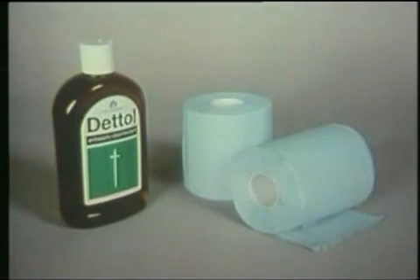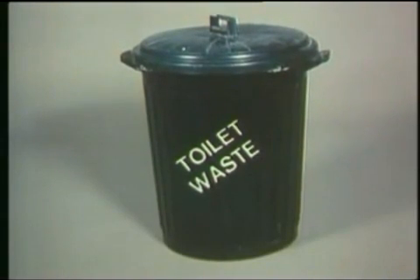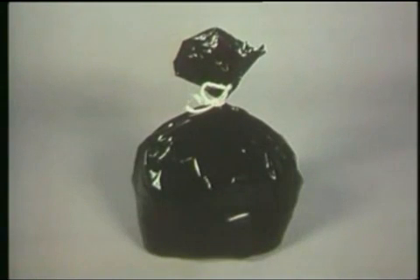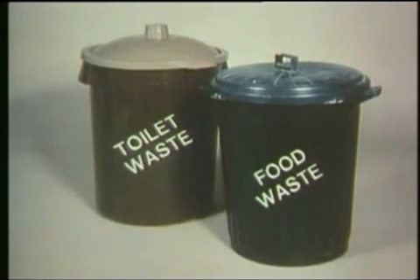All of those items should be kept in your fallout room. You will also need a dustbin with a well-fitting lid for the plastic bags when they get full, having first tied the neck of the bags. Keep the dustbin just outside your fallout room. And get another separate bin for food scraps and other rubbish.